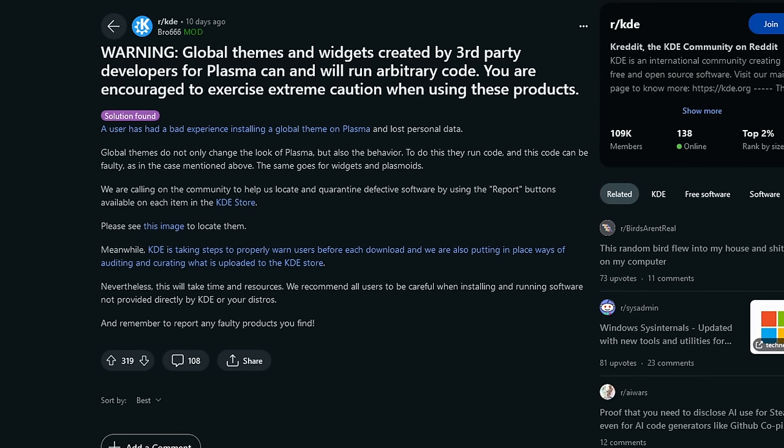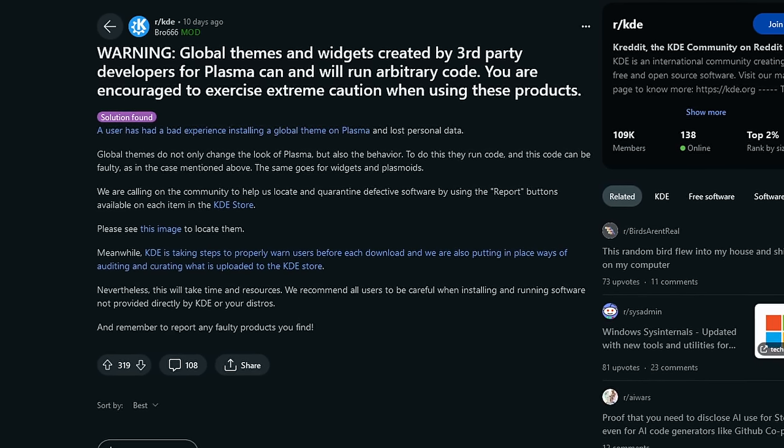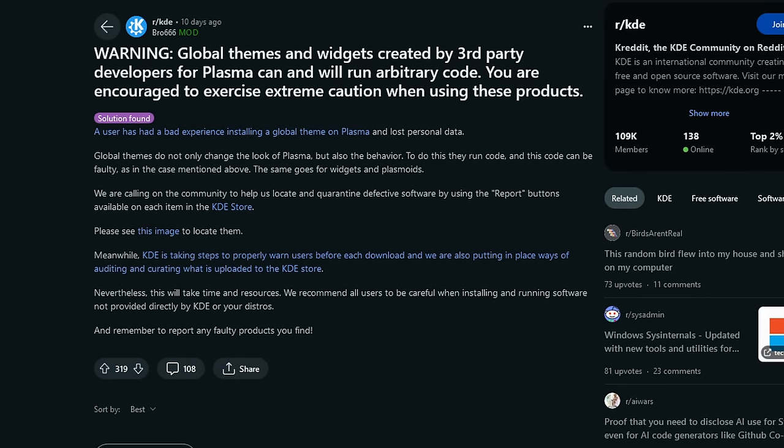Additionally, they called on the community to be vigilant and report any suspicious themes through the KDE Store. Measures are also underway to implement stricter auditing and warnings before users download themes. While this incident highlights a potential risk, it shouldn't deter you from customizing your desktop. Be sure to read reviews and ratings, and also be sure to back up regularly — it's very important. In this specific case, the data loss appears to have been unintentional — a simple coding error — but it serves as a reminder to always make backups. Thankfully, the person who found this issue did have backups, so nothing was actually lost.